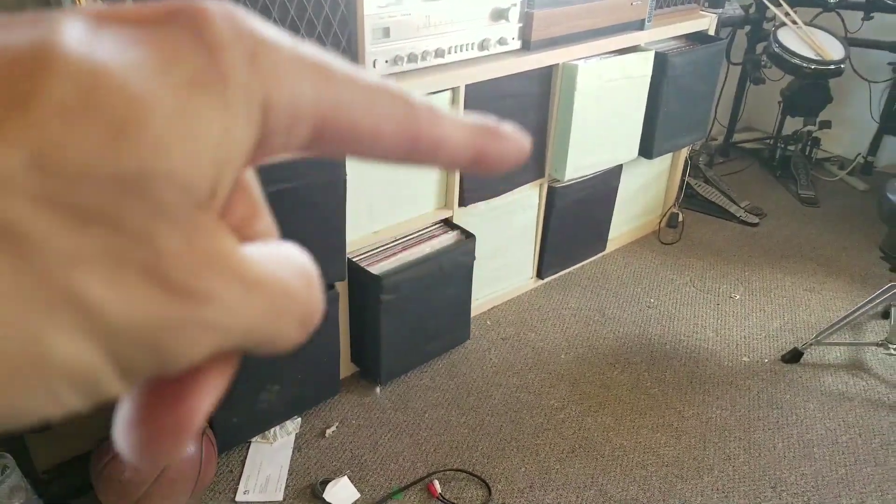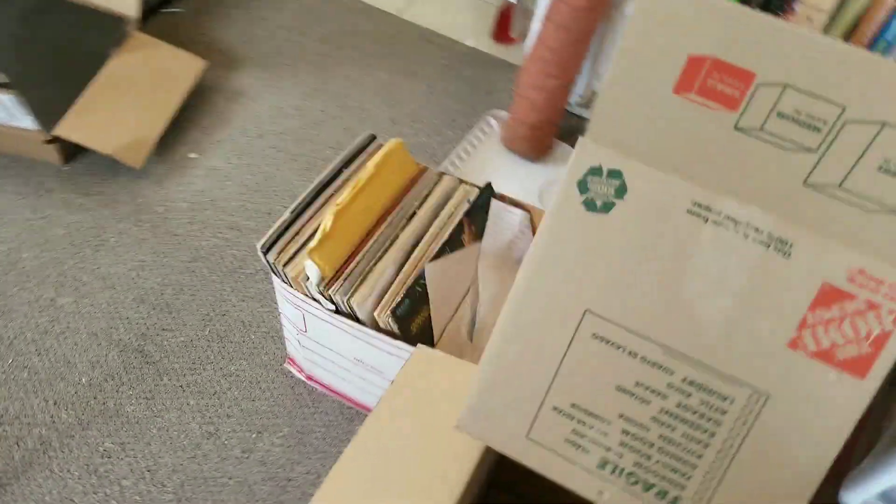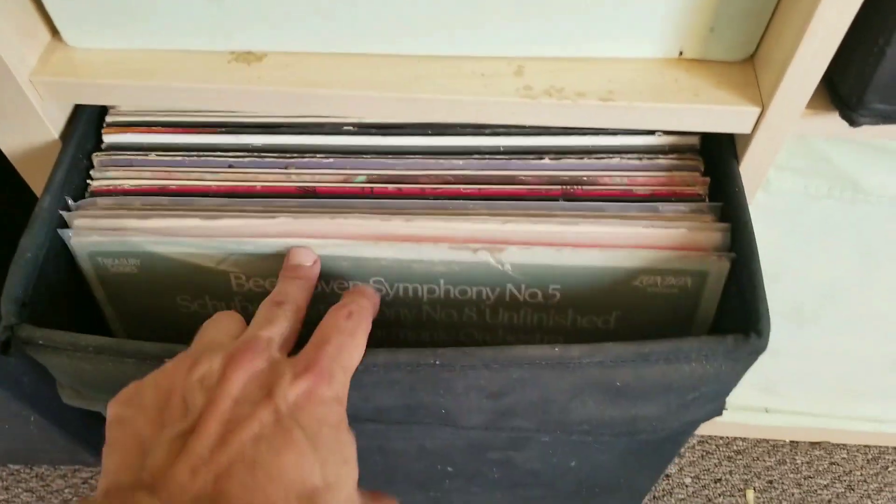So 1, 2, 3, 4, 5, 6, 7, 8, 9, 10, 11 — about 1,100 records. And then I have right here records that I haven't even listened to yet, and they are split up by genre or by musical style.